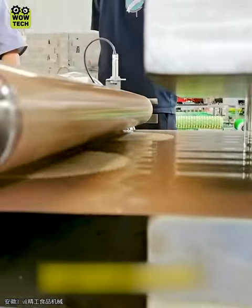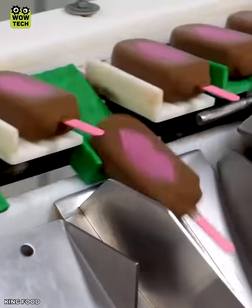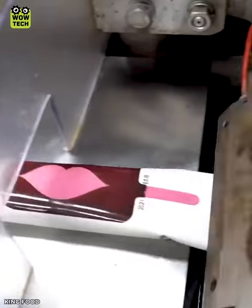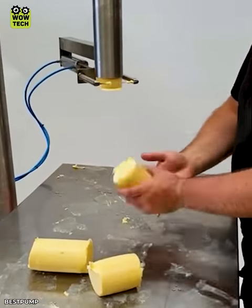This machine can handle 100 kilograms of dough in an hour. Automatic butter slicing using the Blockbuster pump and screw system.